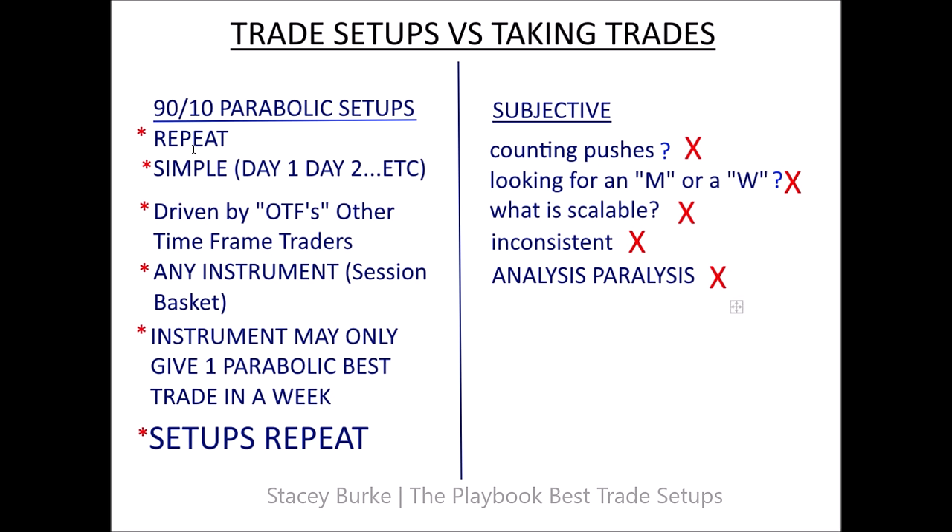Setups repeat, so I don't care what the instrument is — I'm looking for the setup, whether it's just a session trade on a Tuesday, or a range expansion on day two for a measured move in the US window. We'll look at some markets in a moment and go through this process with the template on markets this week — the non-farm payrolls week. The problem with other thinking is that traders are taking trade setups but they're just trading markets — trading the movement, trading price action, counting pushes, looking for M's and W's.